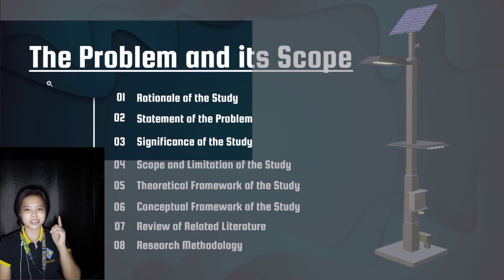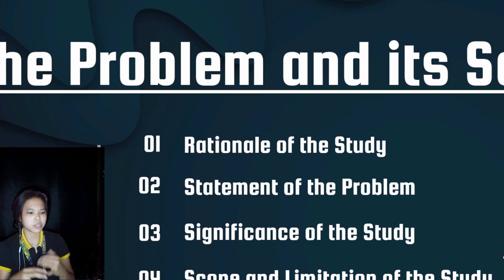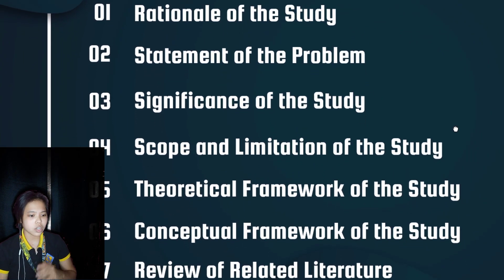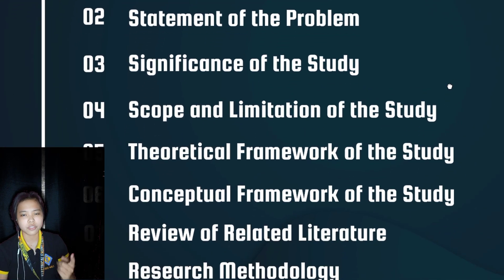Chapter 1: The Problem and Its Scope. Chapter 1 includes the rationality of the study, statement of the problem, significance of the study, scope and limitation of the study, theoretical framework of the study, conceptual framework of the study, review of related literature, and research methodology.